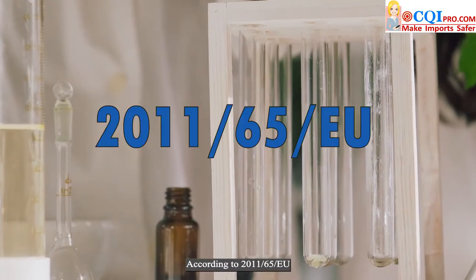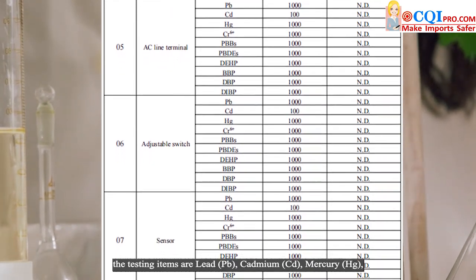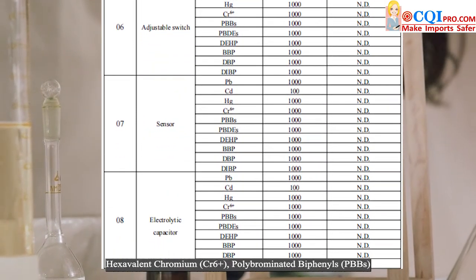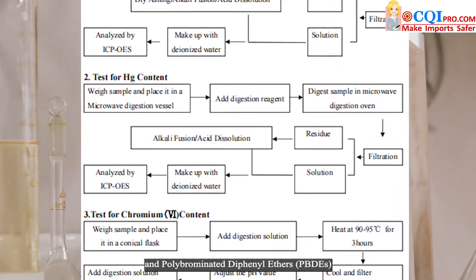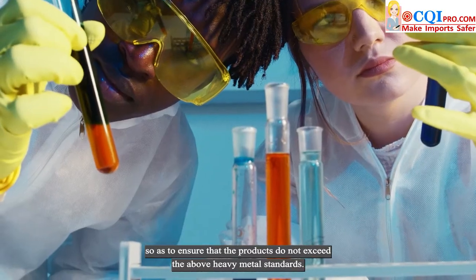According to 2011-65 EU (RoHS), the testing items are lead, cadmium, mercury, hexavalent chromium, polybrominated biphenyls, and polybrominated diphenyl ethers, to ensure that the products do not exceed the above heavy metal standards.